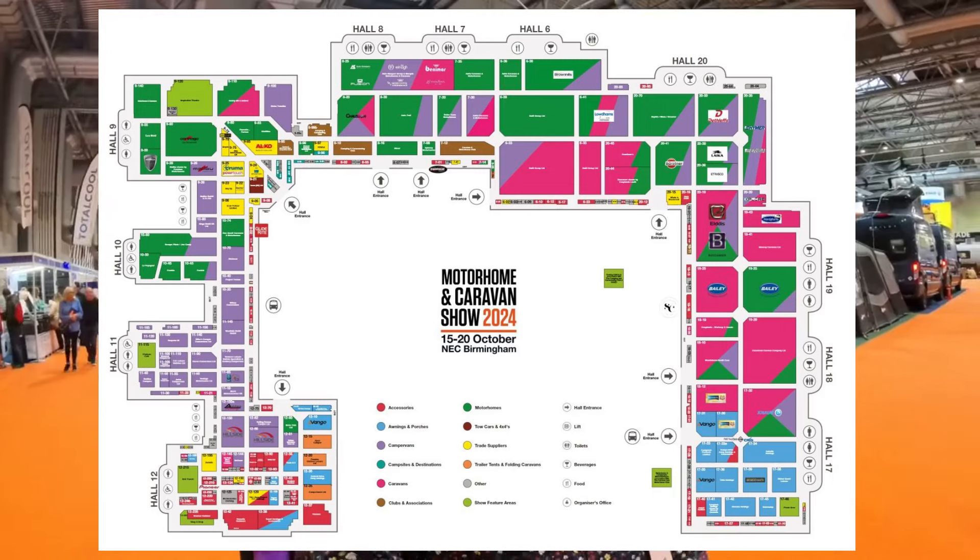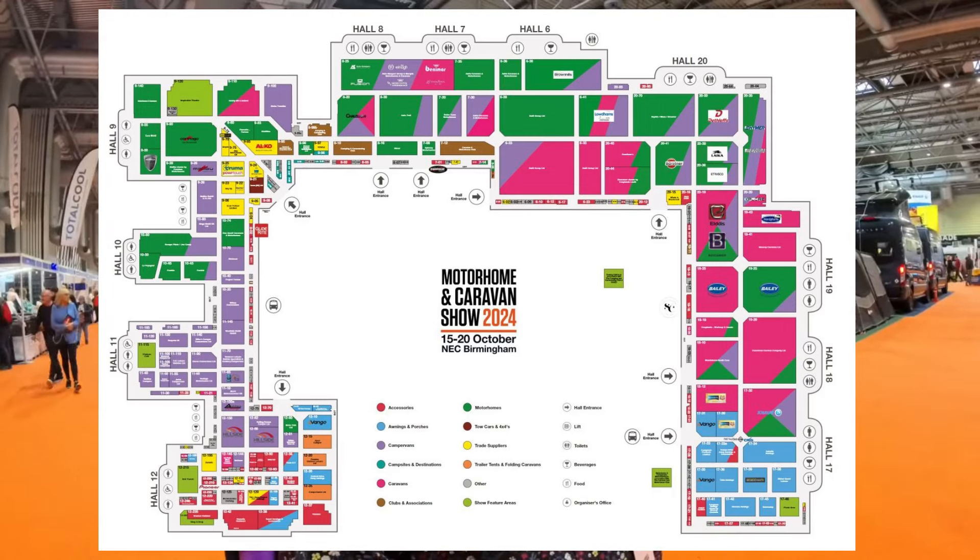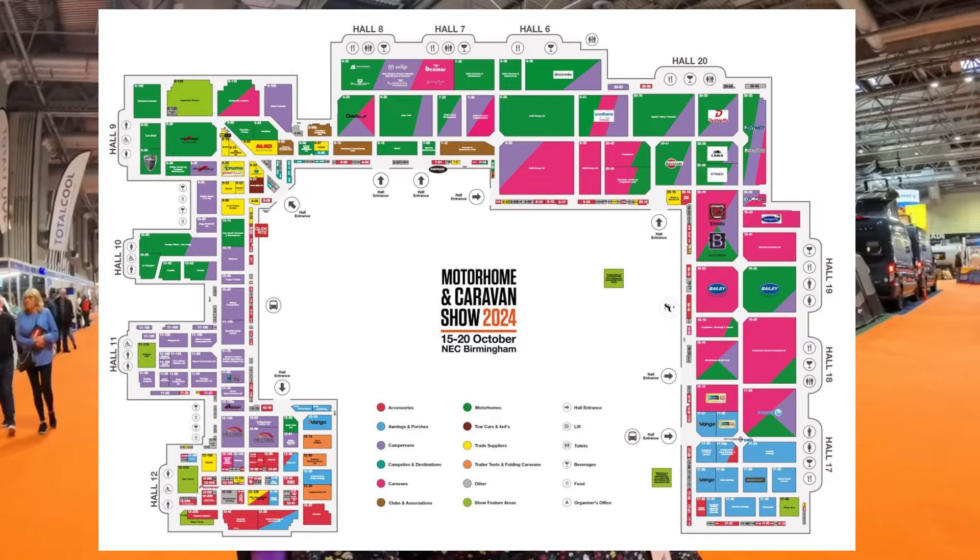It doesn't seem too busy. The show's in a U shape — I'll put a map of the show up here. As you can see it's in the atrium part of the NEC, so I'm going to start at Hall 17, which is down one end, and then wander my way around.